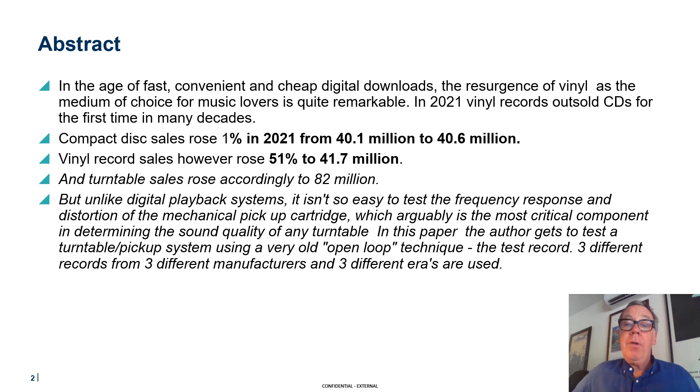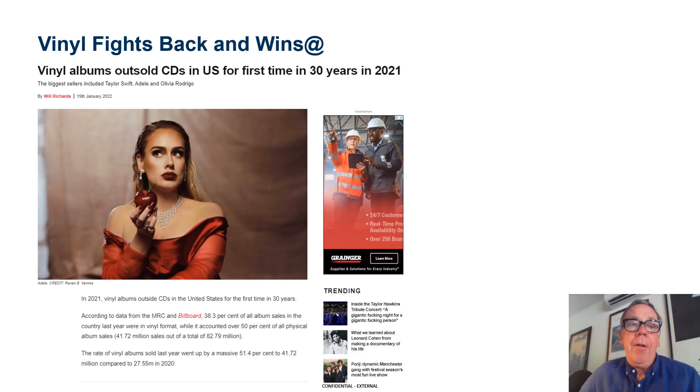The test record — three different records from three different manufacturers and three different eras are used. And thank you to Adele for putting out her last album on vinyl, hugely successful.